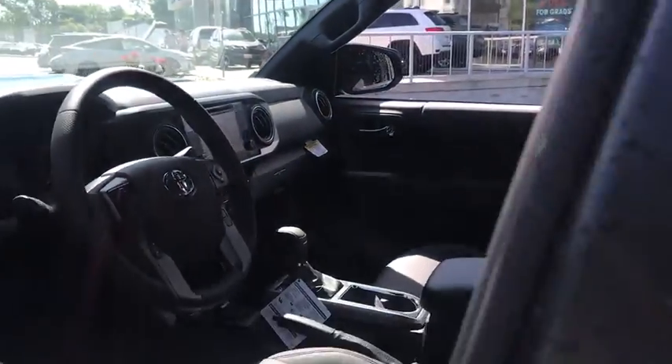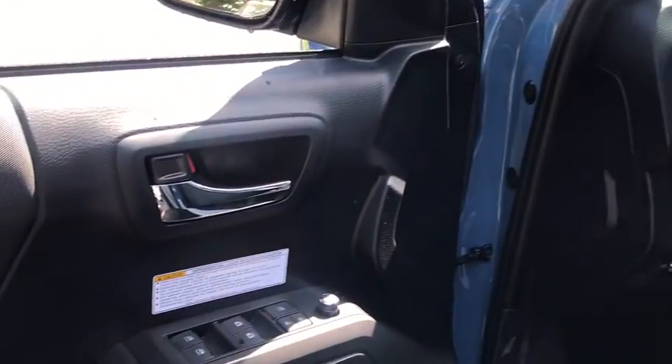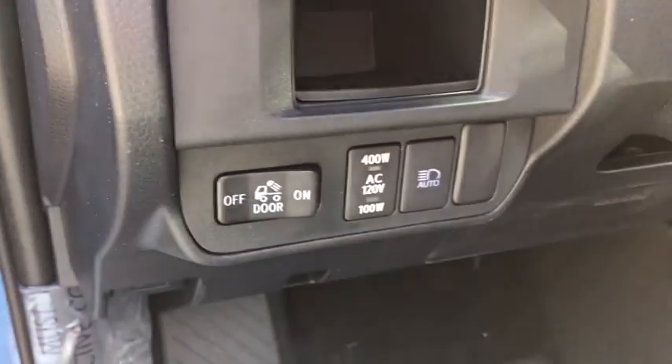Traction control, navigation system, dual airbags, alloy wheels, power steering, fog lights, CD player, electronic stability control, power windows, heated front seats.